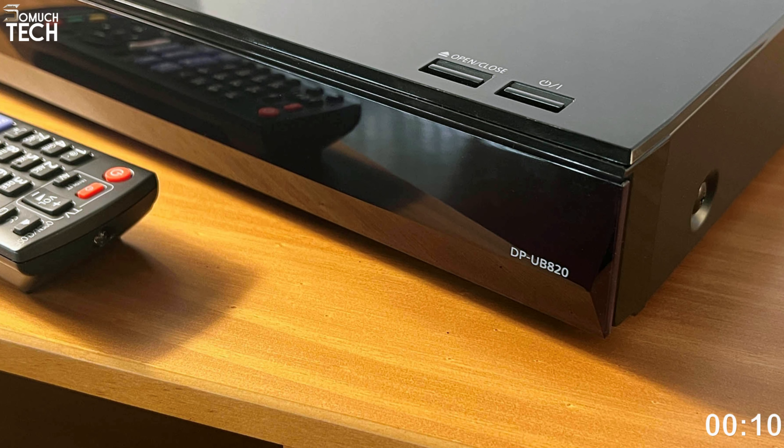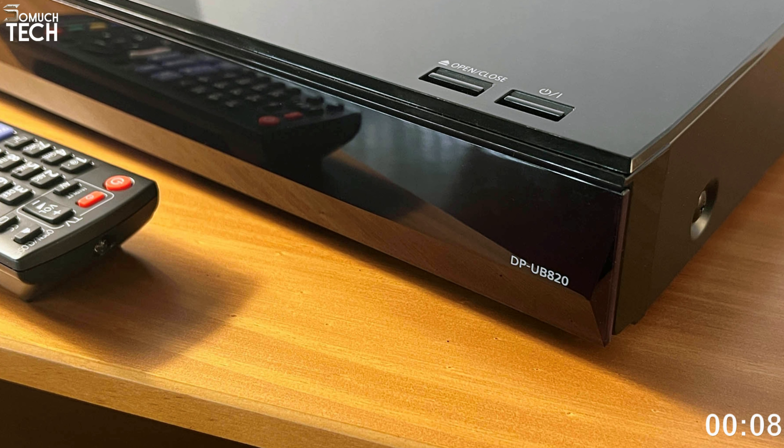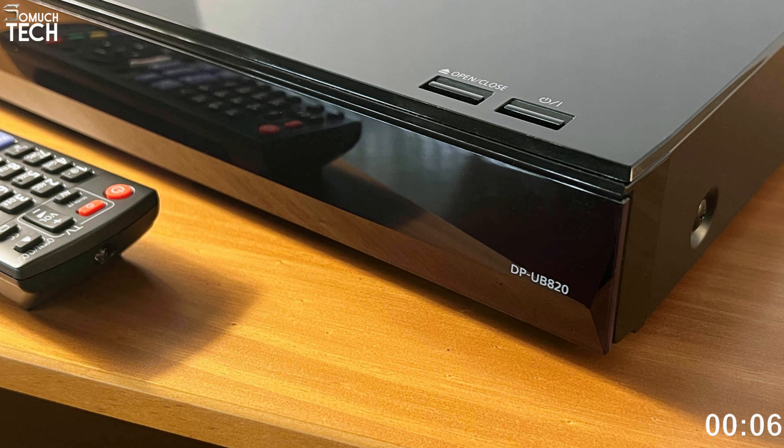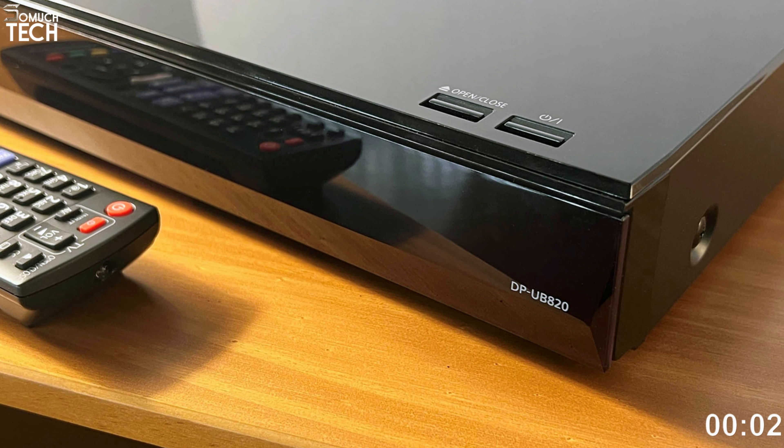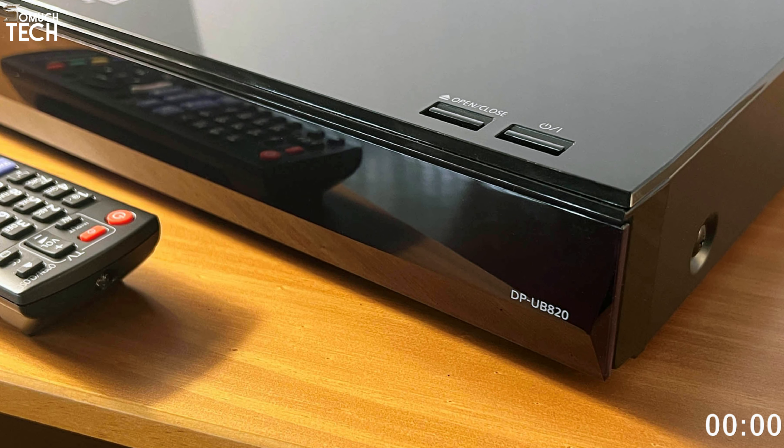It's true that it doesn't do much as a CD player, but when you consider all the excellent things the DPUB 820 EB does well, that criticism seems almost churlish. This is a great all-rounder.